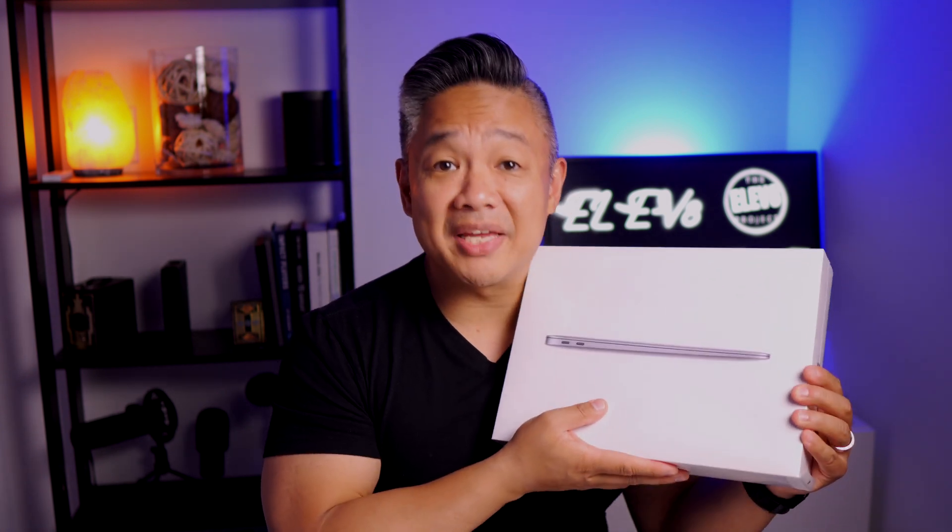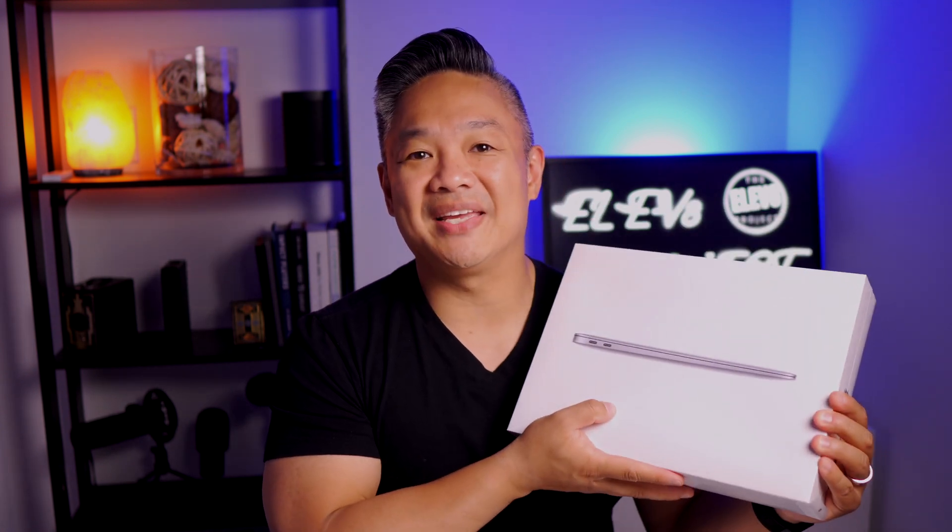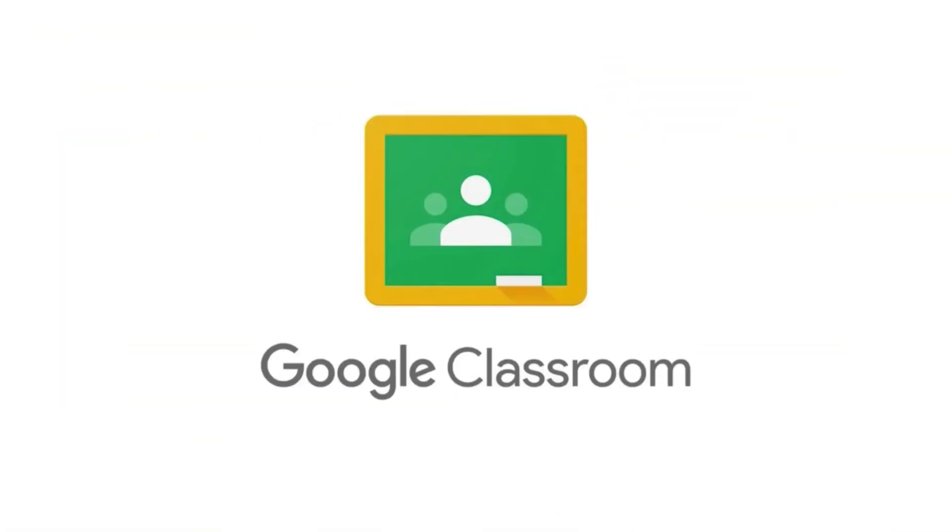this new MacBook Air M1 is actually not for me. My nephew is graduating high school and was using a Chromebook due to his school's use of Google Classroom.